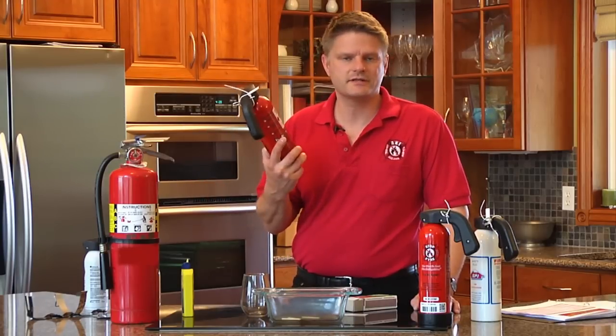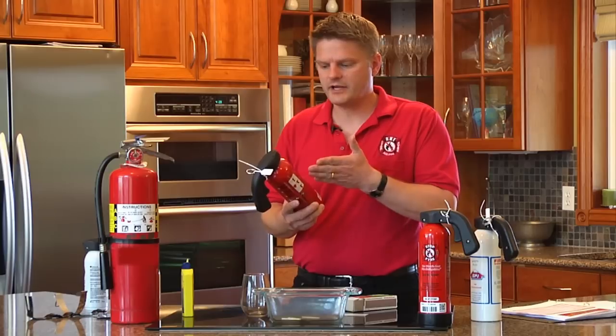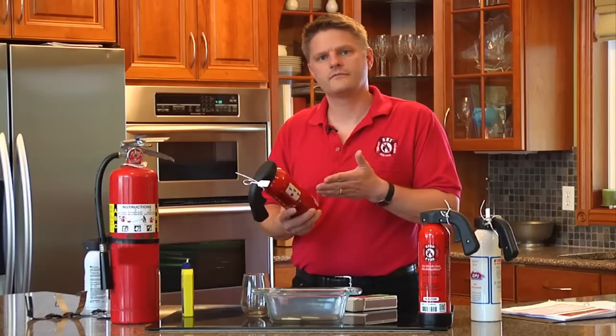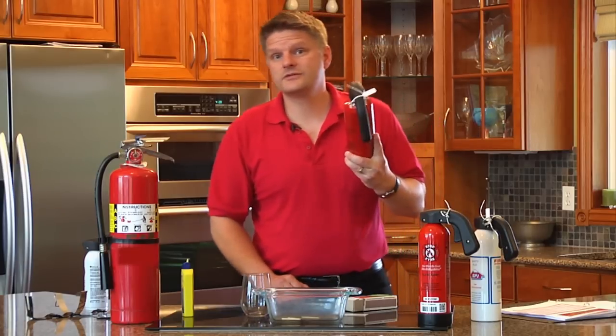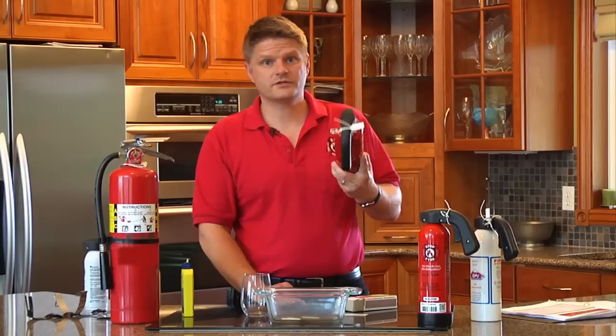Fact is, we've got two sentences: if this extinguisher is ever not in operational condition, we're going to replace it for you. That includes even if you broke it, which can occasionally happen.